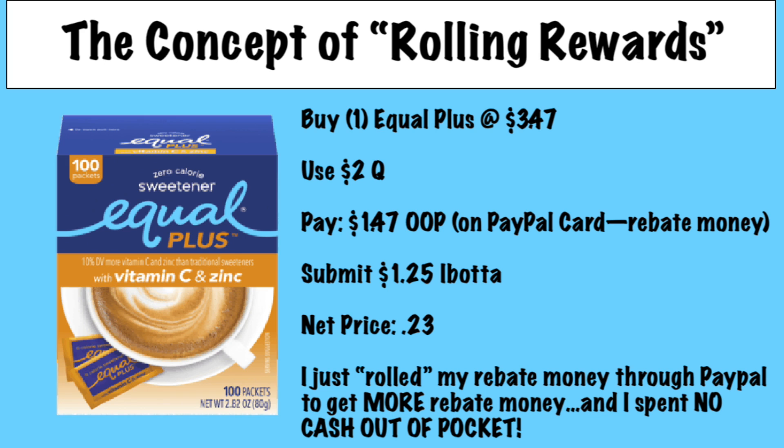Here's a quick example: $3.47, I used a $2 coupon, so $1.47 out of pocket. I used the PayPal card — rebate money, not real cash. Then I submitted for a $1.25 Ibotta rebate, making my net price 23 cents. And I didn't actually pay that because I just rolled my rebate money through PayPal to get more rebate money. You don't have to worry about charging a credit card, or maybe not having enough money in your bank account to do a $100 haul — PayPal debit card to the rescue.